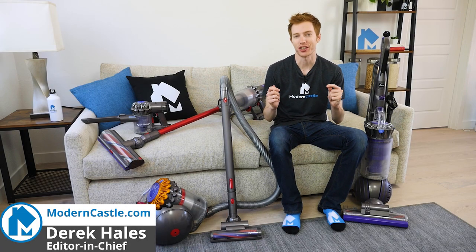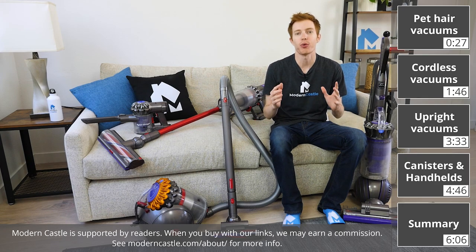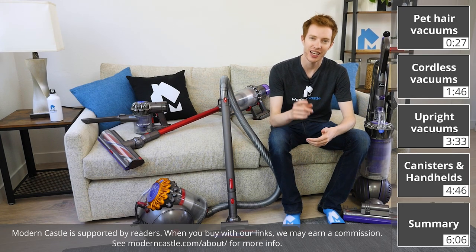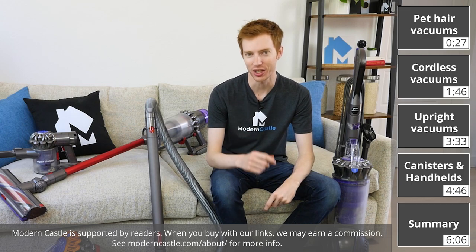Hey guys, Derek here from Modern Castle. Dyson is one of the biggest names in the vacuum industry, but with so many models to choose from, how do you know which is best for you? Let's go ahead and find out now. Don't forget to like this video and subscribe if you want to keep up with the latest product reviews every week.